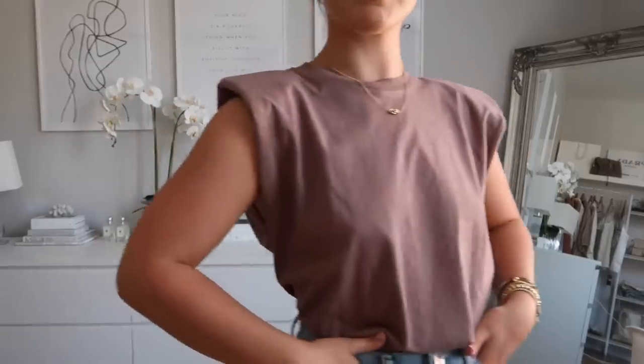I also picked up this shoulder pad tee — they're like gold dust to get right now, they're very on trend. I recently got a white and a black one from ASOS; they look really cute with denim shorts and remind me of Rachel Green from Friends, that 90s vibe. I saw this chocolatey colour in Zara and thought it was so lush. I got it in a size small — it's a little shorter and tighter than the ASOS ones but still looks so cute.